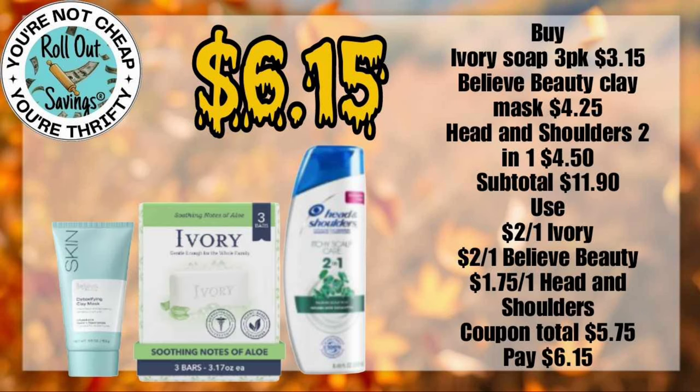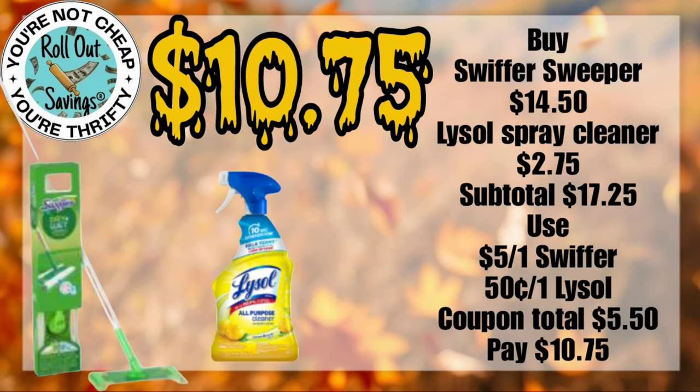For $6.15, you can get your Ivory Soap 3-Pack, your Believe Beauty Clay Mask, and some Head & Shoulders 2-in-1 shampoo.